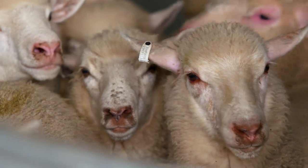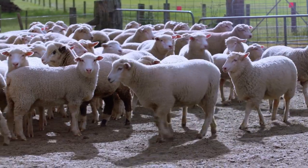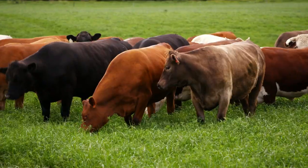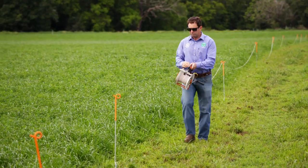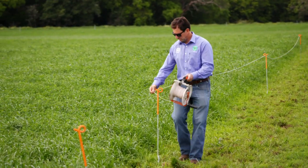I can get compliance information for individual carcasses against market specs. If carcasses don't comply for any reason, say they're too heavy or too fat, there is a link to the library of possible solutions I can use on farm. A lot of these solutions are easy to implement and help with our farm performance.